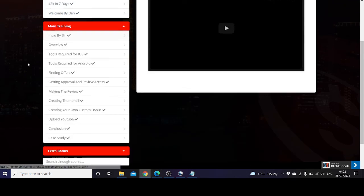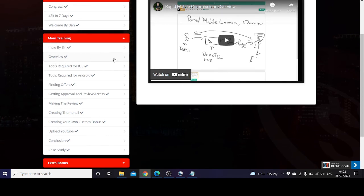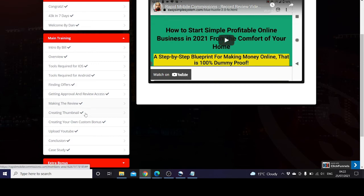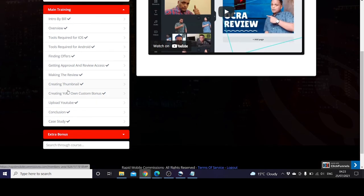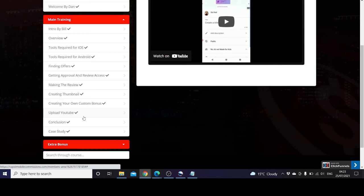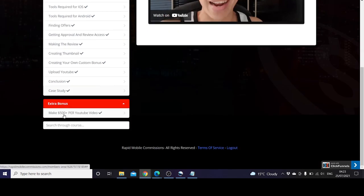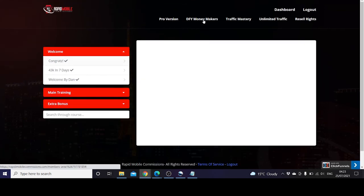Main training includes an intro by Bill — Bill Ang — and an overview of tools for Apple and Android, finding offers, getting approval and review access, and making the review. These are also available on YouTube, making them quite accessible. Basic training covers how to create your own custom bonuses, upload to YouTube, conclusion, and a case study. Extra bonuses include making $500 per YouTube video. There's also an option to upgrade to pro version, done-for-you money makers, traffic mastery, unlimited traffic, and resale rights.